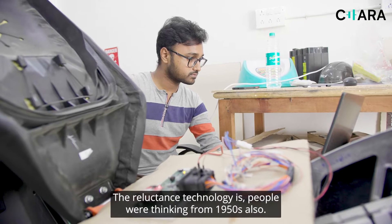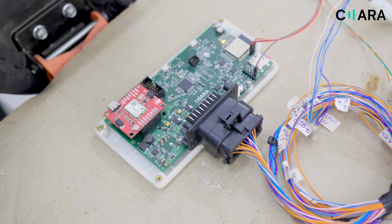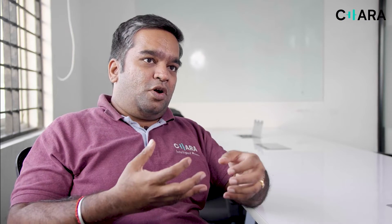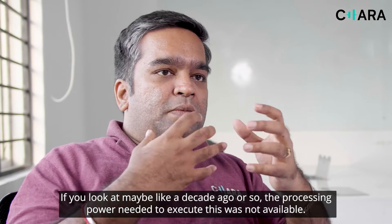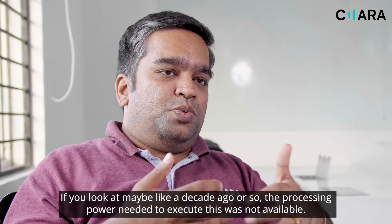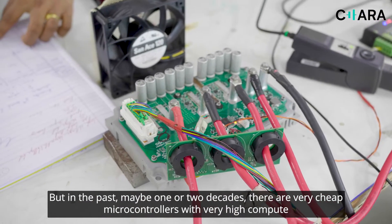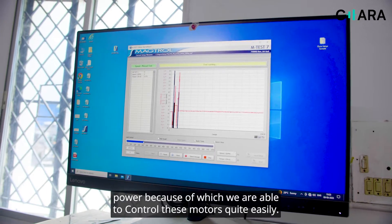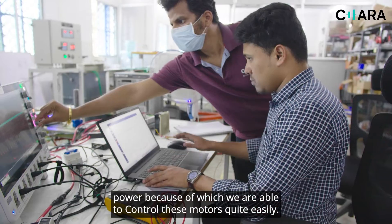Reluctance technologies — people were thinking about them from the 1950s, but it was only at the concept stage. It requires a lot of complex control algorithms. Maybe a decade ago, the processing power needed to execute this was not available, but in the past one or two decades there are very cheap microcontrollers with very high compute power, because of which we are able to control these motors quite easily.